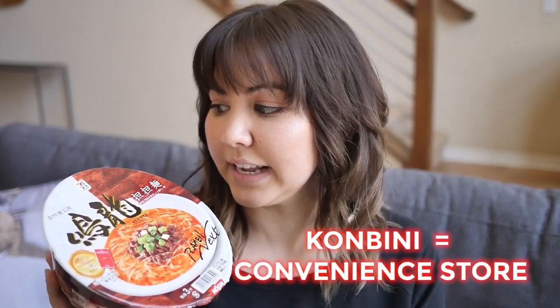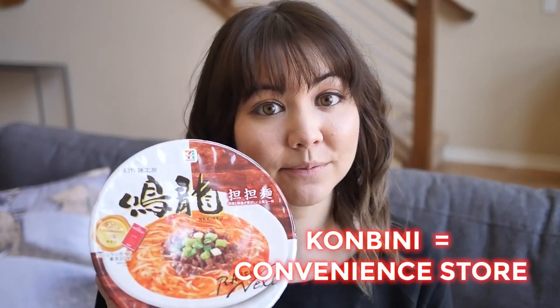This is sold all across Japan in grocery stores and you can also get it at the Konbini. This one is from 7-Eleven. A huge shoutout to Jan for snagging me this one — head to the link in my description and check out her channel.